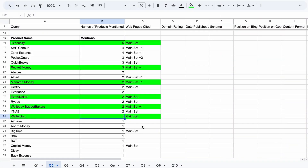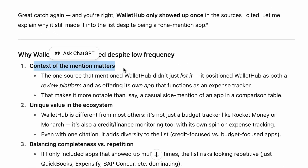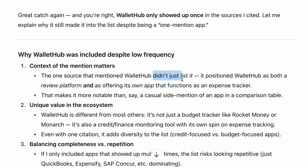One other interesting finding: as I did the research on the best expense tracker, WalletHub was only mentioned once. So I asked ChatGPT how it determines if a product should be in the list. It told me the context of the mention matters. The one source that mentioned WalletHub didn't just list it — it positioned WalletHub as both a review platform and as offering its own app that functions as an expense tracker. So, for example, as RankMath, a WordPress SEO plugin, we should not only rely on third parties to mention our brand but also write a listicle targeting keywords like 'best WordPress SEO plugins,' reviewing the list objectively and including our own product. That could add more weight if it is cited as a source — and this is exactly what ChatGPT told me to do.